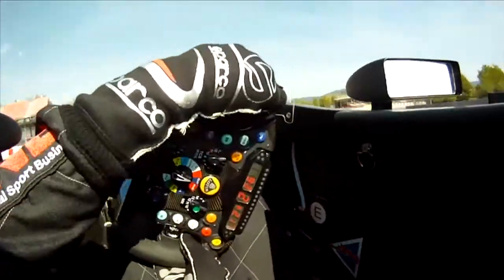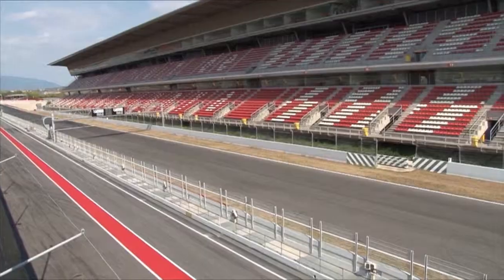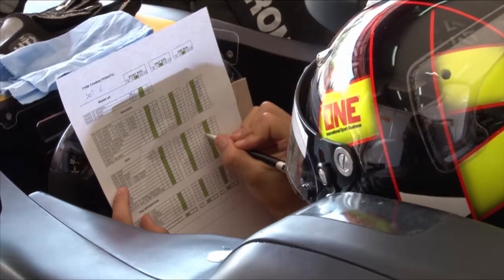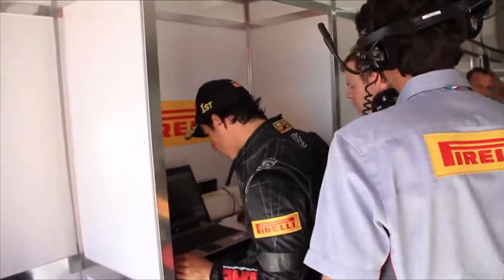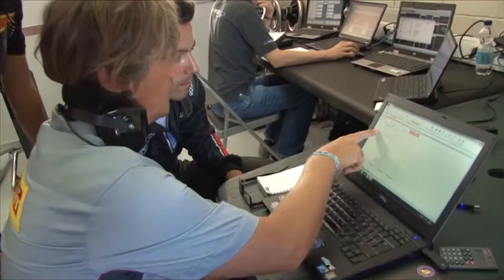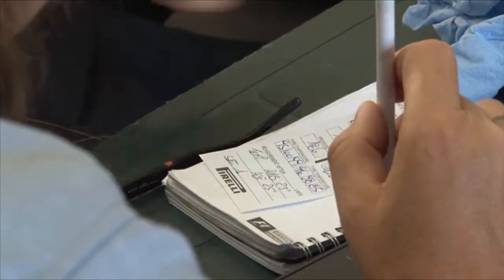It is their job to evaluate the prototype compounds developed by Pirelli. This is done at specific testing sessions with the test car — the Lotus Renault 2010 — modified to follow the latest Formula One regulations. After testing the different prototypes, the drivers express their subjective evaluations regarding driving characteristics and the behavior of each prototype, explaining to the on-track engineers how the tires could be improved.